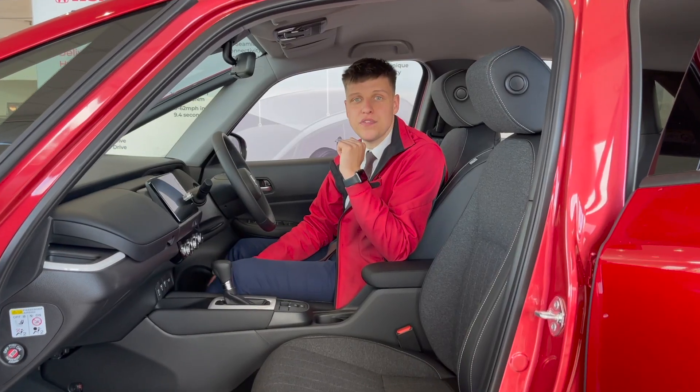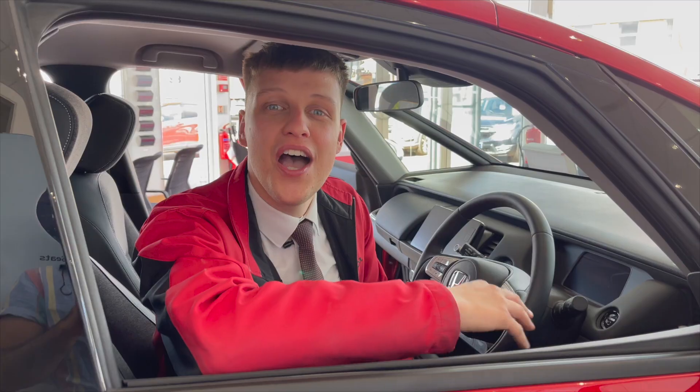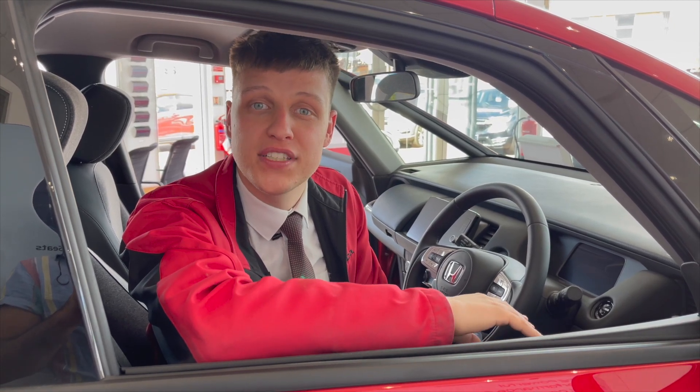The new Honda Jazz now comes with 10 airbags as standard, including a driver's knee airbag and a front central airbag. Additional safety features include the collision mitigation system and the lane departure warning system.